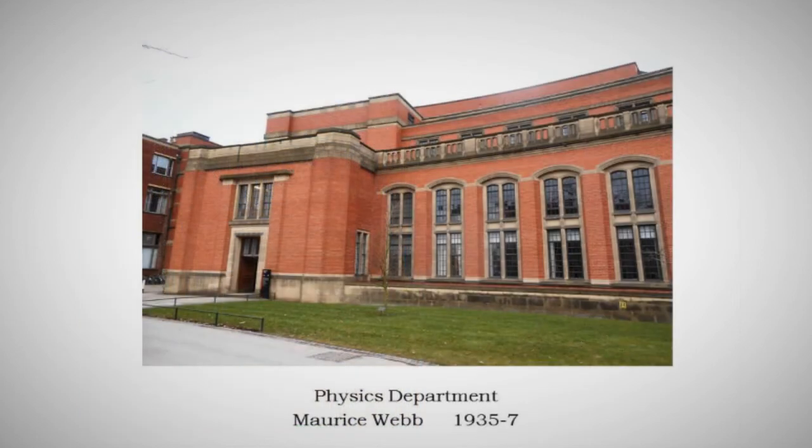Teaching developments in the 1930s were mostly things like this — the physics department completing the left-hand eastern end of the hemicycle, by Morris Webb, Aston Webb's nephew, 1935 to 37. It's a continuation of the firm in a rather paler and thinner version of the hemicycle, but it'll pass muster. The 1930s did not have the financial resources of 1900 — the world was different.